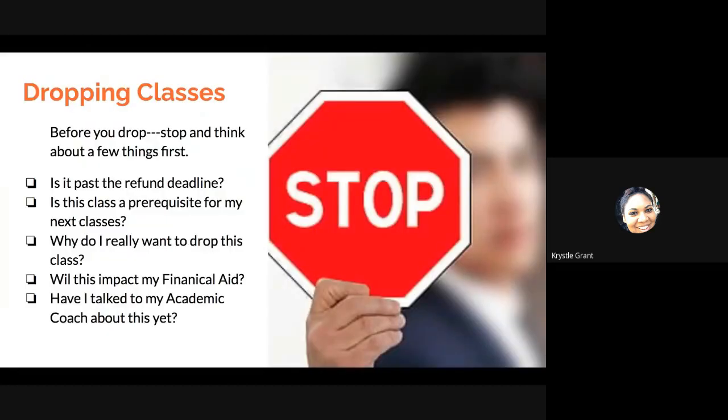Dropping classes works a little differently in the college program because you're actually paying for these classes. So if you are thinking about dropping a class, think about some really important things. First: is it past the refund deadline? When you're in college, there's a date after which you cannot drop or you will still be charged for the class. So if you drop a class past the refund deadline, you're not only going to not get credit for the class, but you're going to have to pay for it.